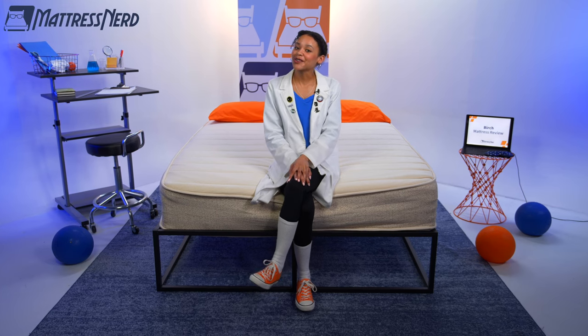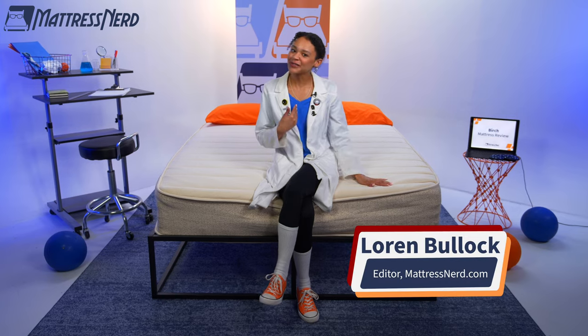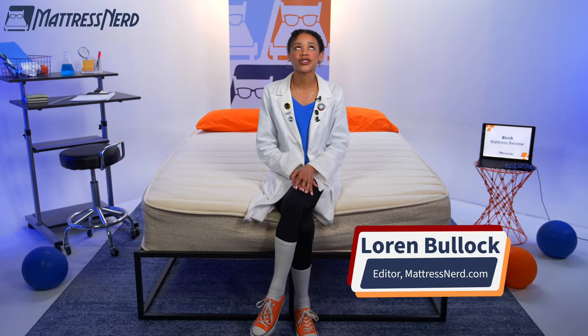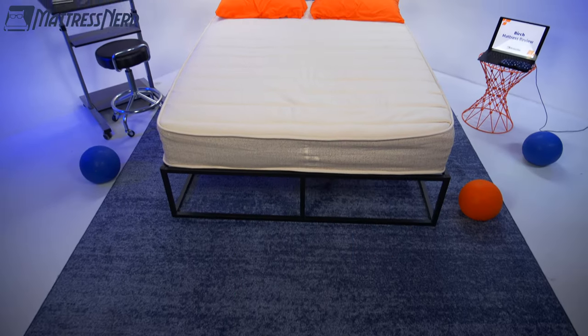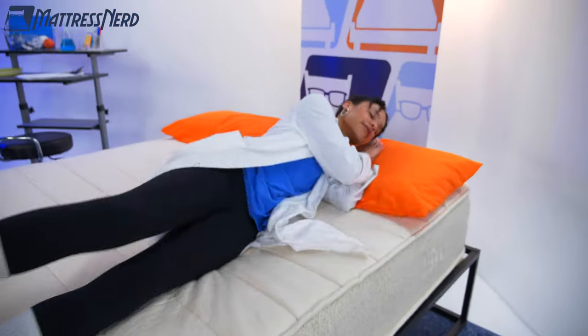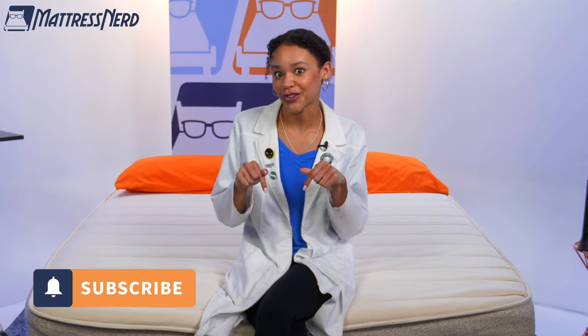Avocado isn't the only natural and organic mattress in town — it's time to explore the Birch. I'm Lauren, an editor and certified sleep science coach here at Mattress Nerd. I've tested and reviewed hundreds of mattresses, and it's time to take a closer look at this one. We are here in the Nerd Lab to run this mattress through a series of geeky tests, go in depth on performance, and make my pro con list. I've always been really interested in organic mattresses, so I have some thoughts on this one. We do have timestamps here to help you find what you're looking for.